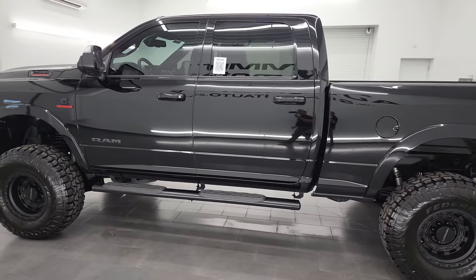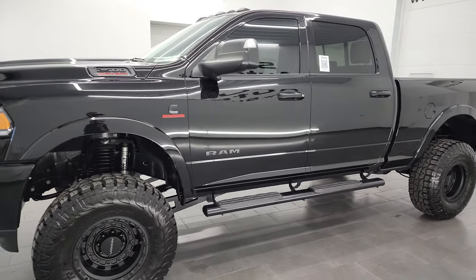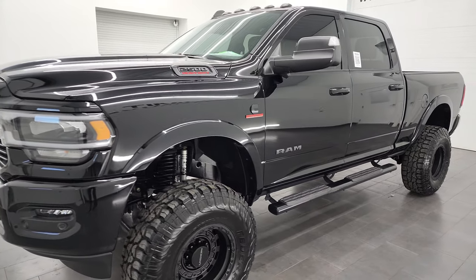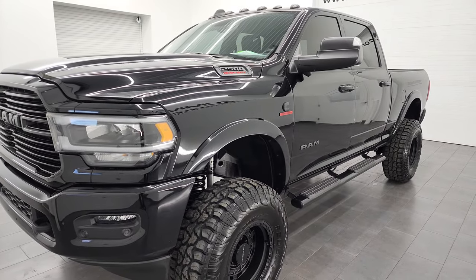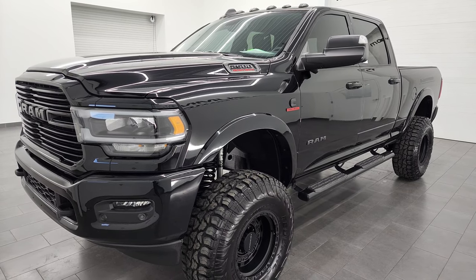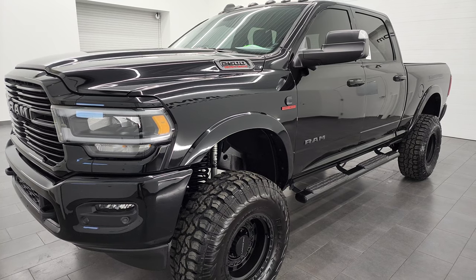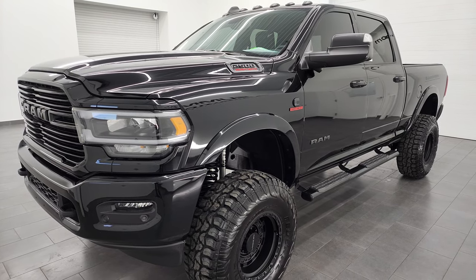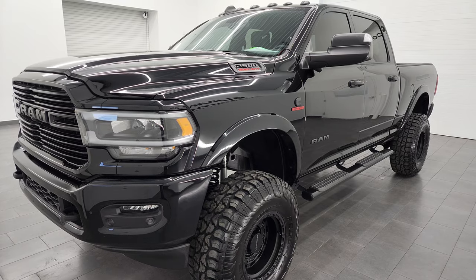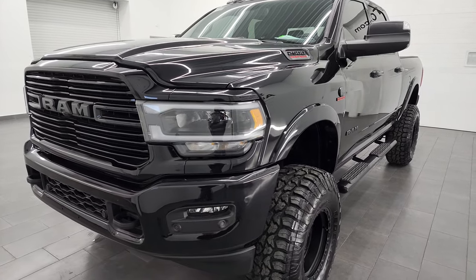This 2021 Ram 2500 has the 6.7 liter Cummins diesel engine. This truck has been fully safetied and inspected by our service shop, has a fresh oil and filter change. All the fluids have been checked and topped off, and this heavy-duty truck is 100% ready to go. It has a max tow capacity of 16,740 pounds and a max payload of 2,128 pounds.